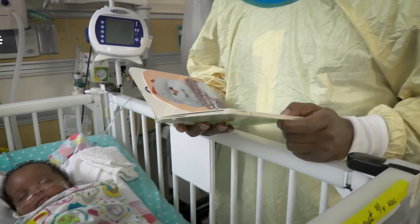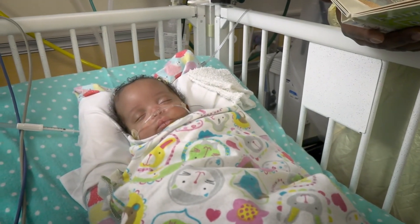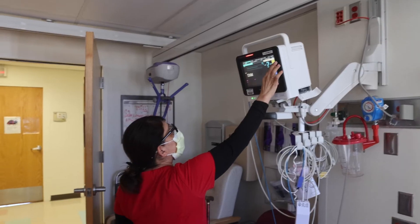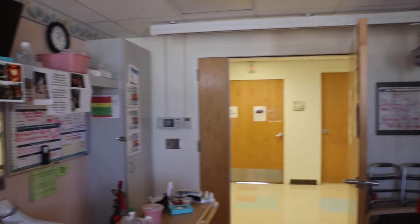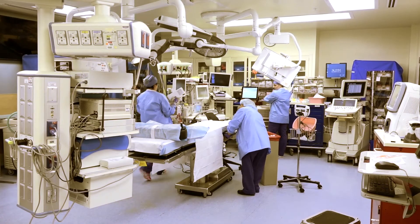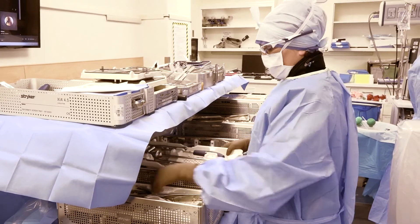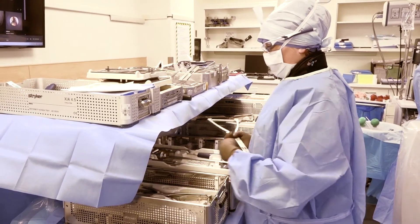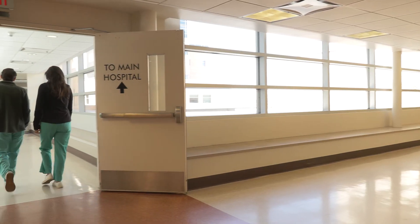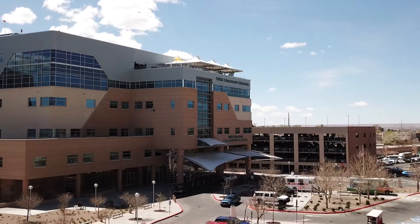UNMH is home to the state's only Level 1 trauma center and highest verification as awarded by the American College of Surgeons. Advanced technology helps us quickly diagnose, stabilize, and treat 7,000 critically ill or injured patients each year. The UNM trauma center has dedicated operating rooms and a specially designed intensive care unit for complex cases. The comprehensive trauma team includes medical specialties in areas such as emergency medicine, trauma surgery, anesthesia, orthopedics, neurosurgery, radiology, therapy, social work, nursing, pharmacy, and respiratory therapy.